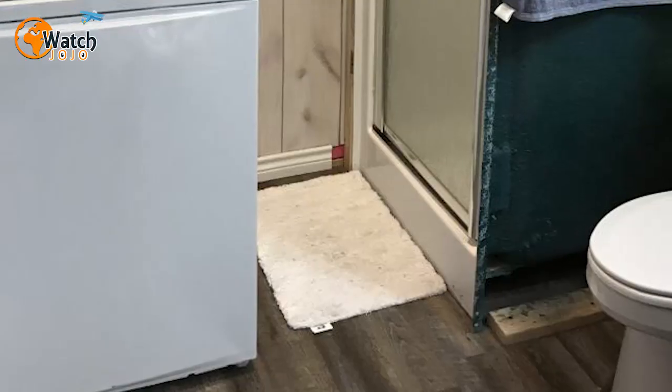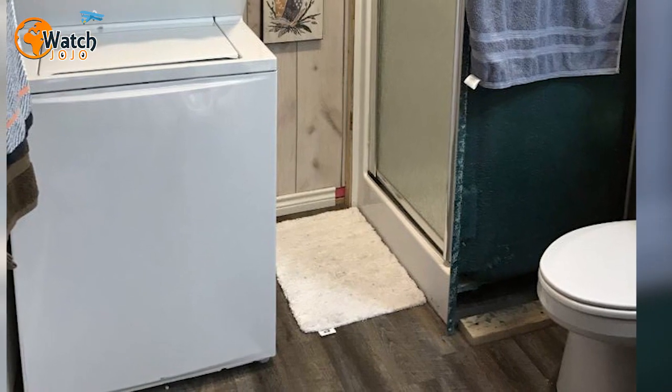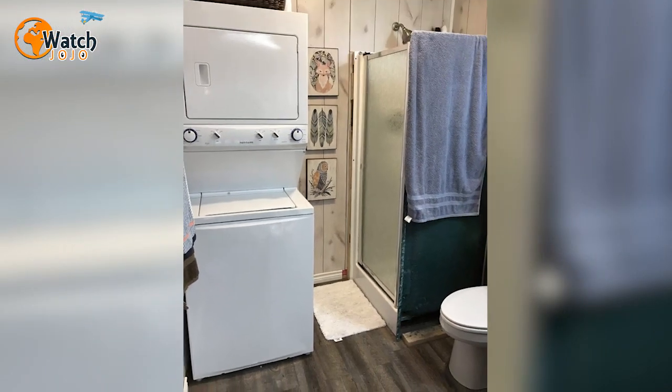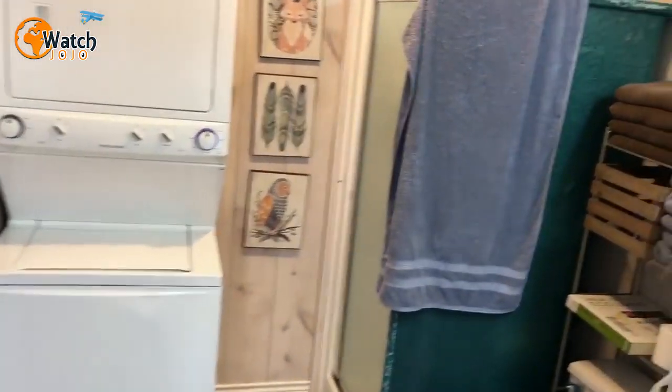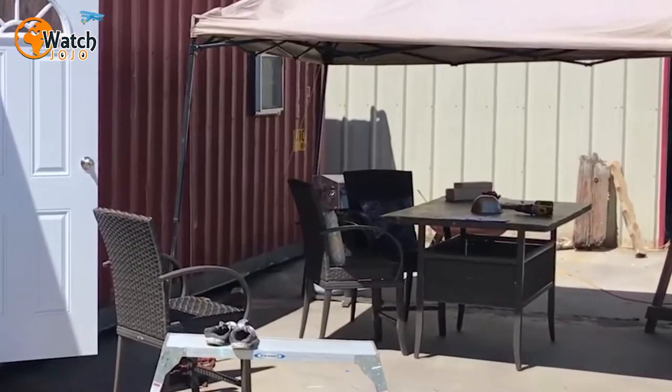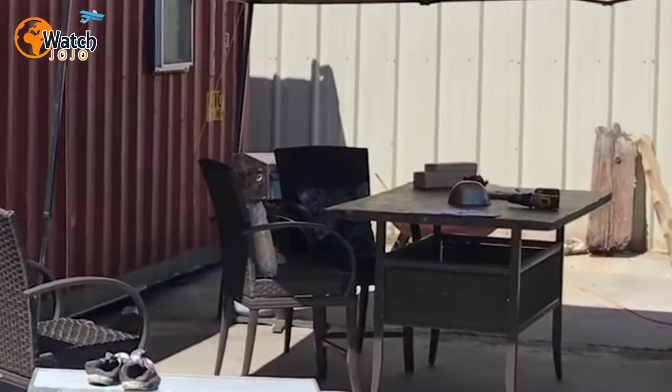At the end of the space, past the kitchen's light blue cabinets, potential buyers will find the bathroom, complete with a toilet and shower unit. The current owner has also made clever use of the space with additional shelving.